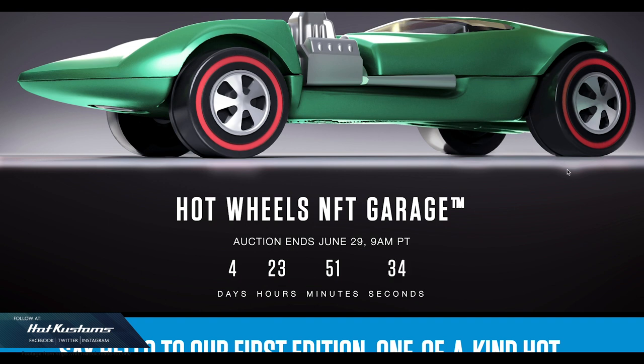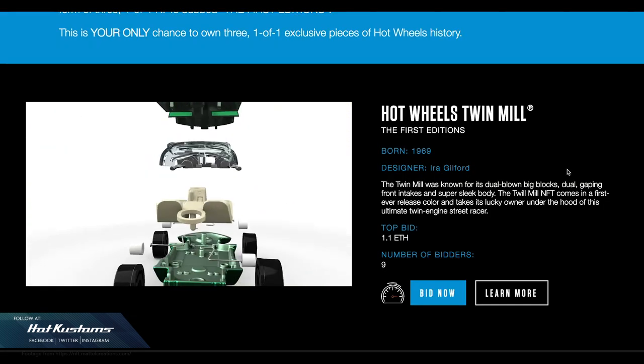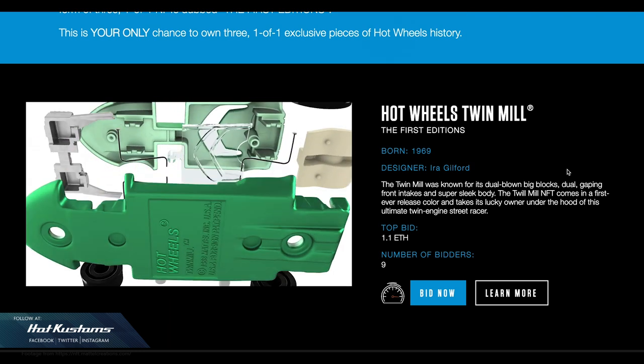The currency used to bid for the 1-to-1 Mattel original castings is not our usual currency. You have to bid through Ethereum and make payment through your Ethereum wallet using a service like Coinbase. So you are paying using cryptocurrency.